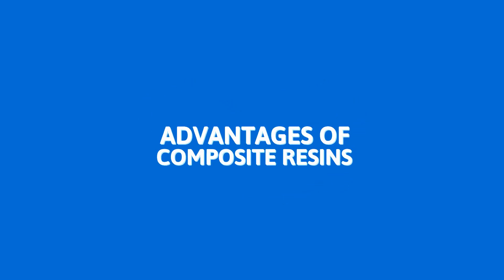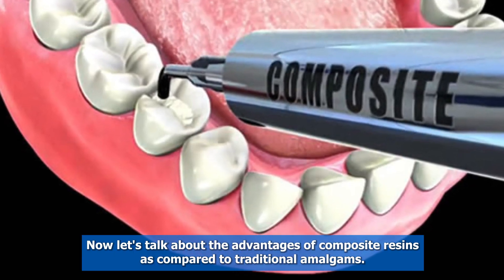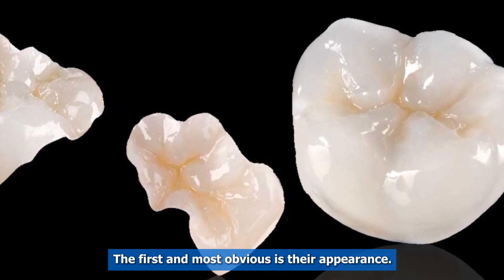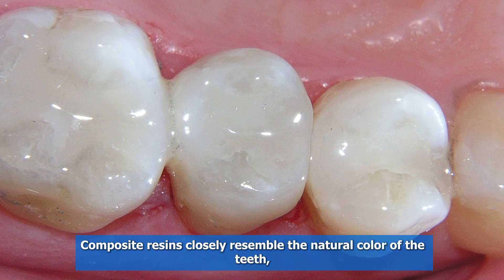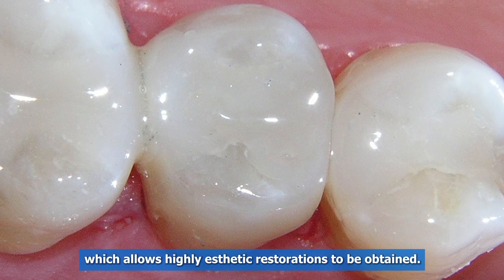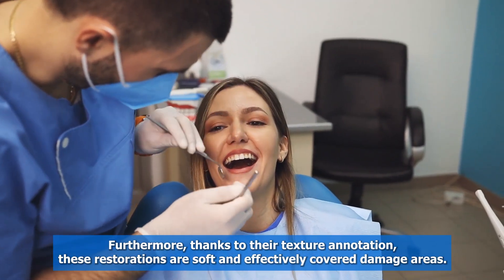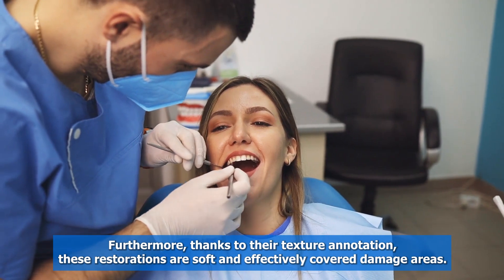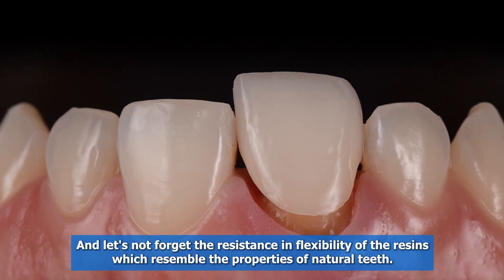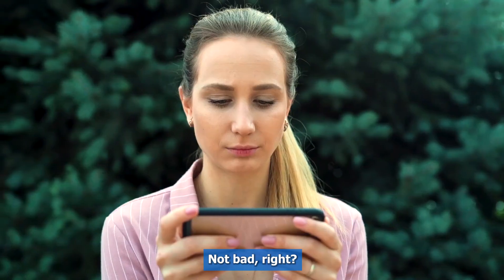Advantages of Composite Resins. Let's talk about the advantages of composite resins as compared to traditional amalgams. The first and most obvious is their appearance. Composite resins closely resemble the natural color of the teeth, which allows highly aesthetic restorations to be obtained. Furthermore, thanks to their texture and adhesion, these restorations are soft and effectively cover damaged areas. And let's not forget the resistance and flexibility of the resins, which resemble the properties of natural teeth.